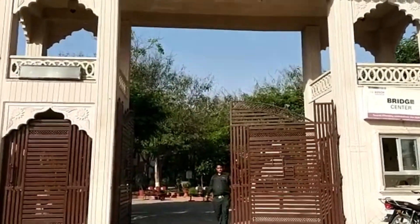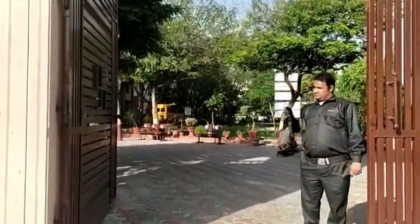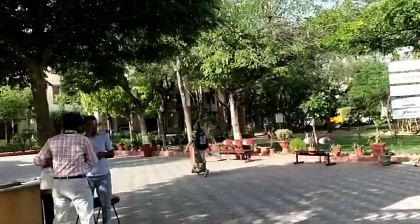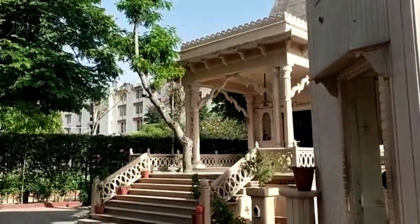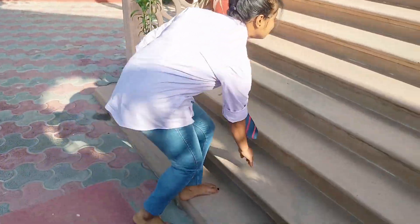Now let's enter the college. While entering the college, on the left side we have all the departments and the buildings. But on the right side we have our temple, which is a symbol of divinity and purity and is a means of spreading peace all over the world.